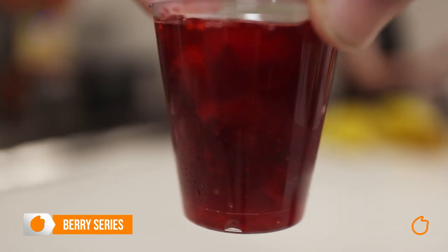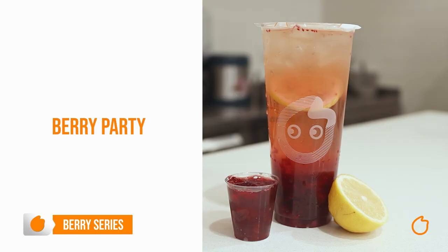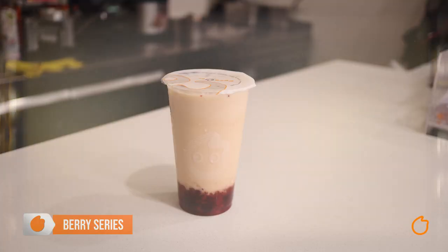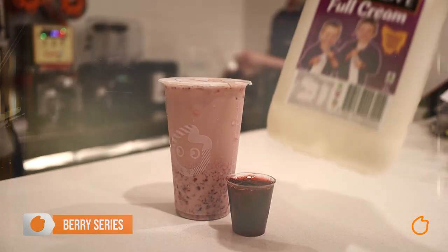So that wraps up our standard fruit drinks. Let's move on to our more exotic and super tasty special edition fruit drinks. First up we have the berry series. In these drinks we cook and crush real strawberries and cranberries into a very berry tasty mix. The first drink is called Berry Party — we add the berry mix, fresh lemon, and green tea. Then we have Berry Lover, which has our berry mix with a splash of black tea and fresh milk.